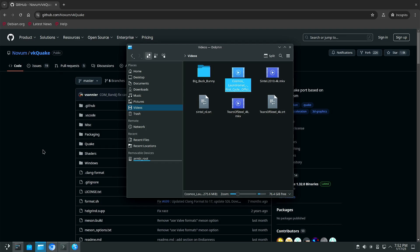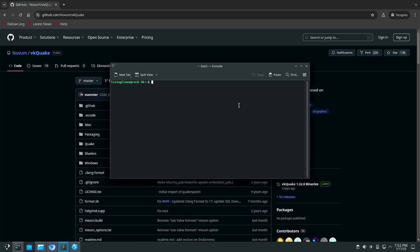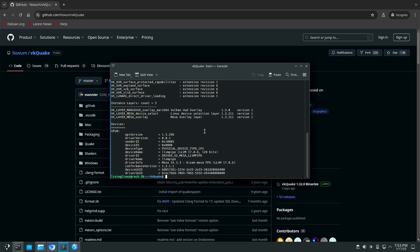Coming back to Vulkan — I recently tested Vulkan Quake on RISC-V, and now that we have Vulkan working here, even though it's running on the CPU via LLVMpipe and not the GPU, we can try it here as well. It does say Vulkan 1.3, but it's LLVMpipe.